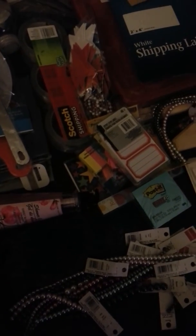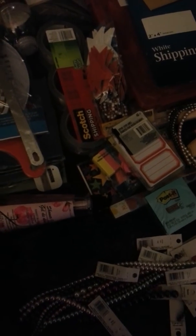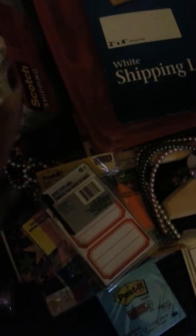Hey everybody, went on a little bit of a clearance shopping spree today and I just wanted to share some of it with you. Shipping tape wasn't on clearance, but I've been shipping out a lot of racks and a lot of blessings, so I got this at Joann's.